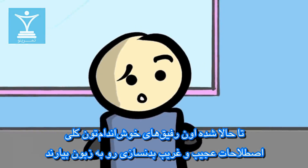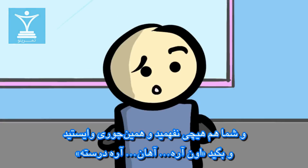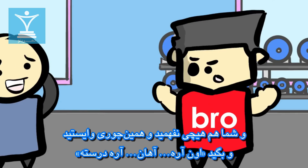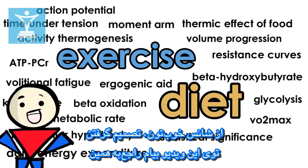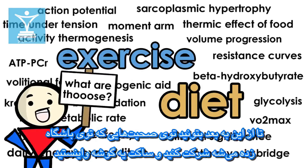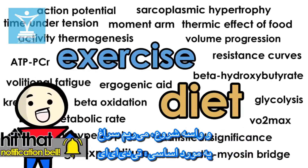Have your fit friends ever started rambling out all these weird fitness terms and acronyms and then you just stand there? As straightforward as exercise and dieting might seem, there's actually a lot of fancy lingo in it to describe specifics. Luckily for you, I decided to cover these funky terms in my videos, both basic and more advanced stuff, so that you can keep up with the conversations at the gym.